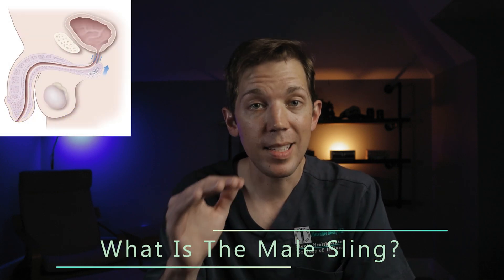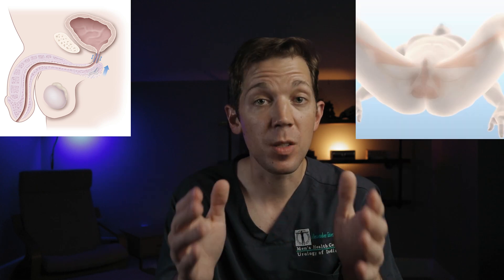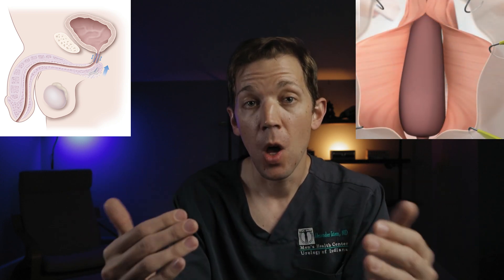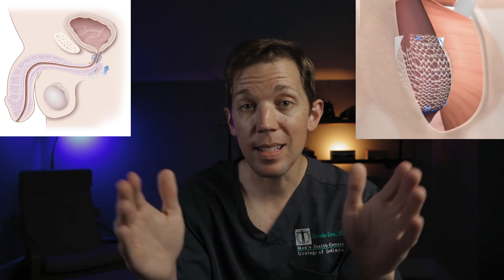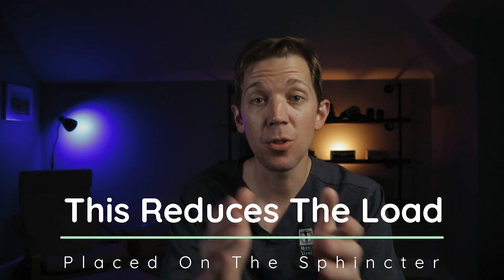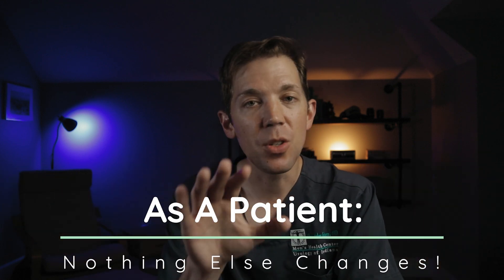Let's talk about the male sling first. The sling itself is a small piece of mesh that acts like a hammock. When we place the sling, we make a small opening in the perineum, which is the skin behind the scrotum, allowing us to access the urethra. We then free the urethra from some natural attachments and allow it to move easily. Then we can slide the sling into place and, like a hammock, it lifts the urethra. This reduces the amount of work that the sphincter muscle has to do to hold onto urine, so instead of making the sphincter stronger, we reduce the amount of work it has to do. As a patient, you don't have to do anything different — as soon as you wake up, you just pee normally. The sling is already working.